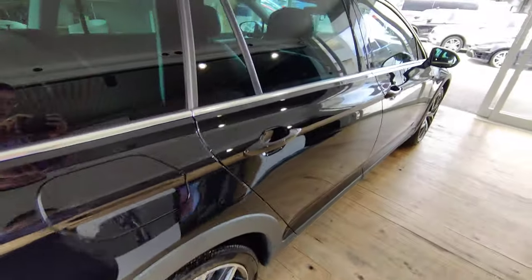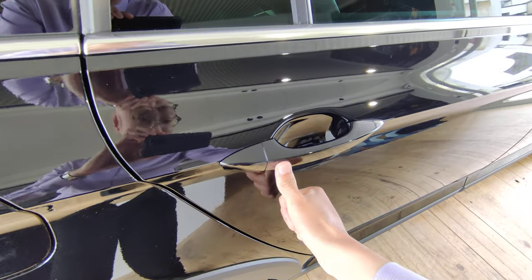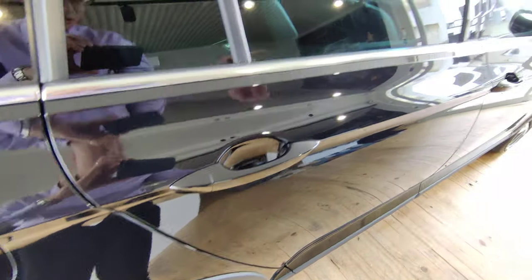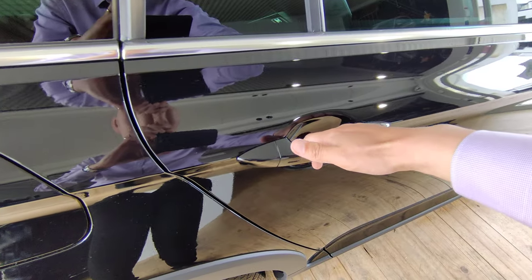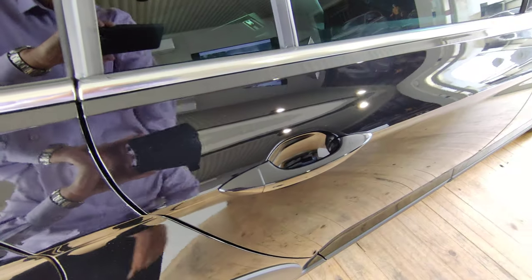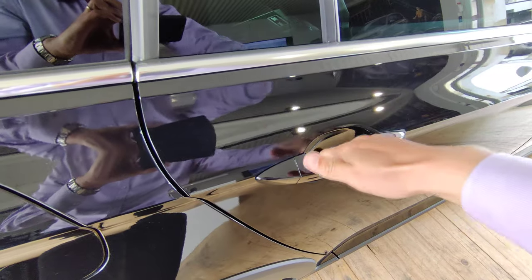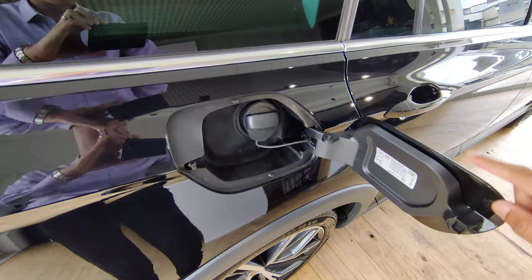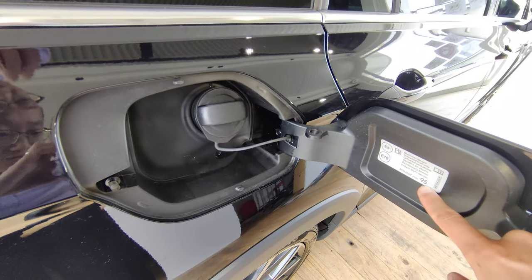To lock the vehicle, tap the button on the tailgate. There's also keyless entry on the door — place your finger on the sensor to lock, or put your hand in the handle to unlock. The fuel cap just opens when the vehicle is unlocked; minimum fuel grade is 95 octane.